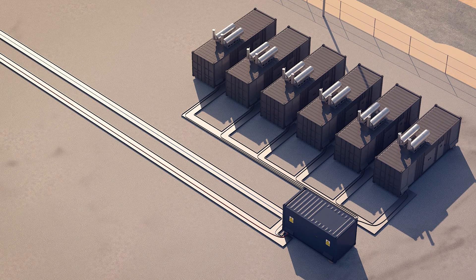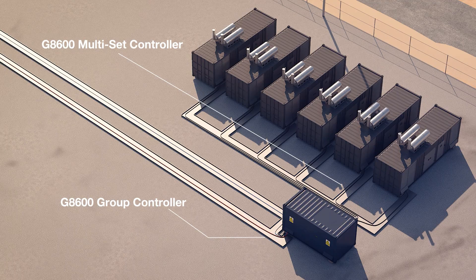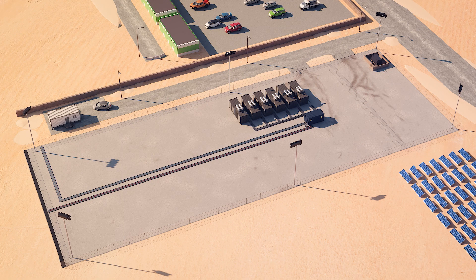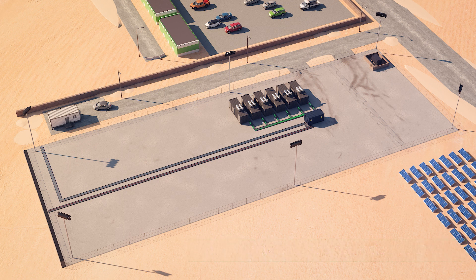Each generator is controlled by a G8600 multi-set controller connected to a G8600 group controller. The generators are sharing the connected load equally. All G8600 controllers communicate with a G8021 remote panel PC located in a separate maintenance building.